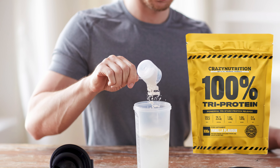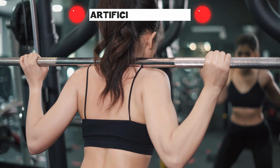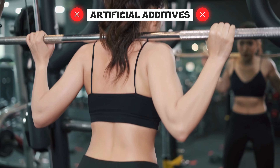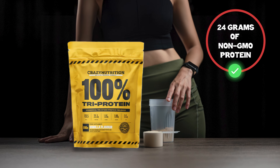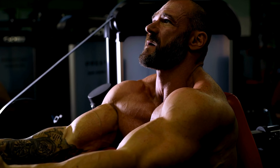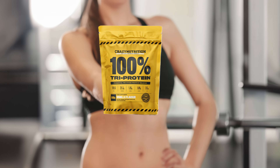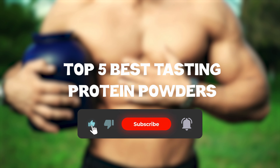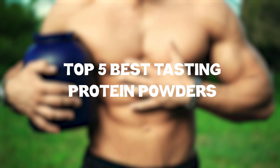Available in rich chocolate, natural vanilla, and salted caramel flavors, Tri-Protein offers a smooth, delicious taste that is free from artificial additives. Each serving provides 24 grams of non-GMO protein, making it an excellent choice for athletes and fitness enthusiasts seeking a high-quality, versatile protein supplement. So that sums up my top 5 best-tasting protein powders — I hope you enjoyed. You can check out other top 5 videos on my channel by clicking below.